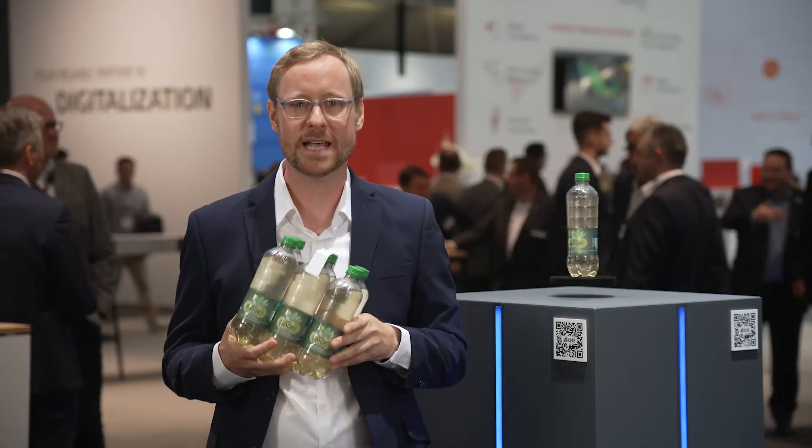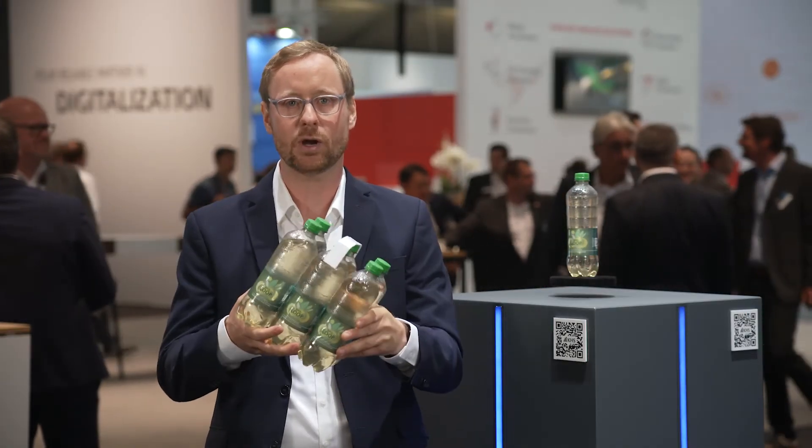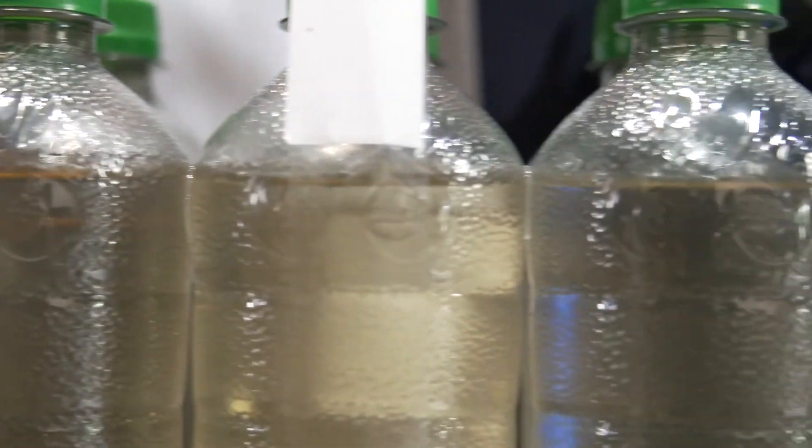A further sustainable aspect of this package is the proven Nature Multi-Pair concept. With completely foil-free secondary packaging, the bottles are held together only with innovative dots of adhesive.